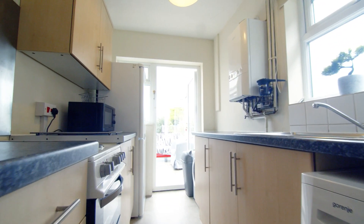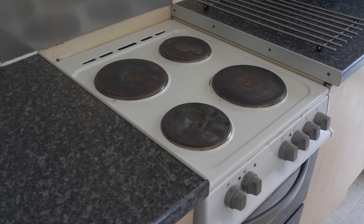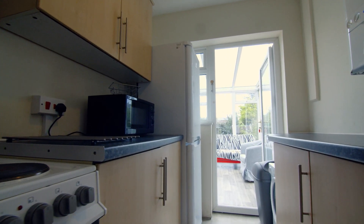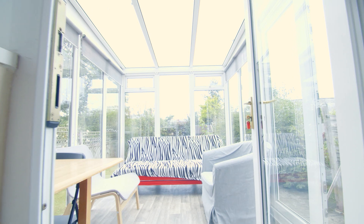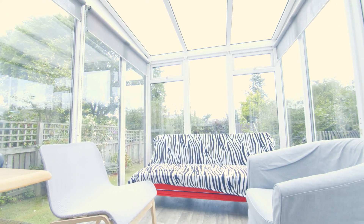As we move through the house we come to the light and airy kitchen. This has everything you might need for student life. To the rear of the property is the living area which comes equipped with lots of comfortable seating and a dining table.